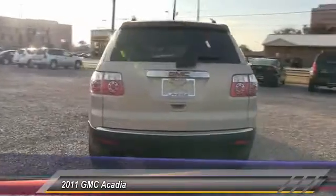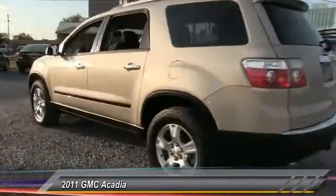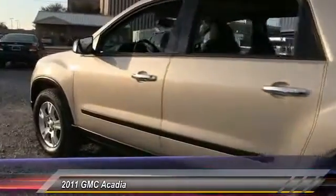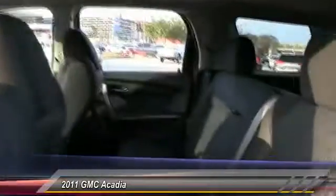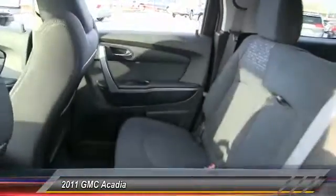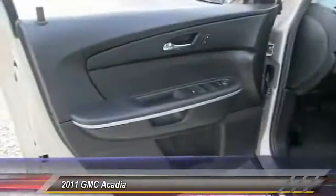Here are some of this vehicle's great options: anti-lock braking system, stability control, traction control, air conditioning, power steering, driver airbag, adjustable steering wheel, four-wheel disc brakes, floor mats, and keyless entry. This isn't just a vehicle — it's an experience. Stop in for a test drive today.